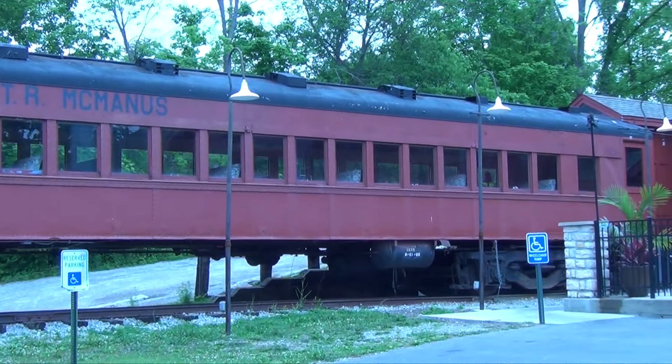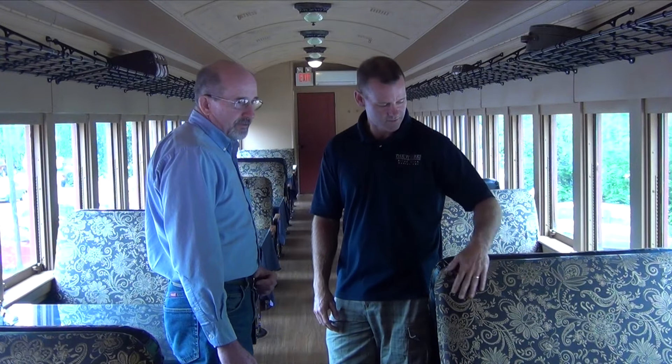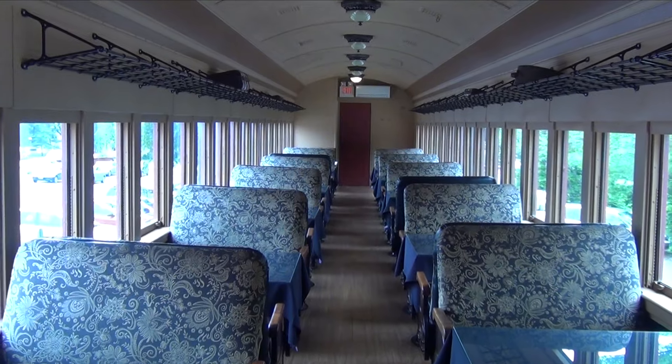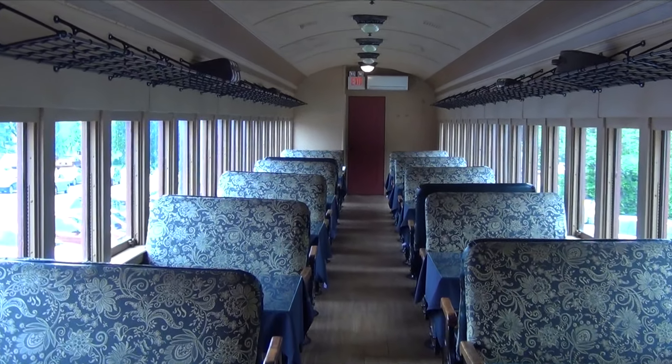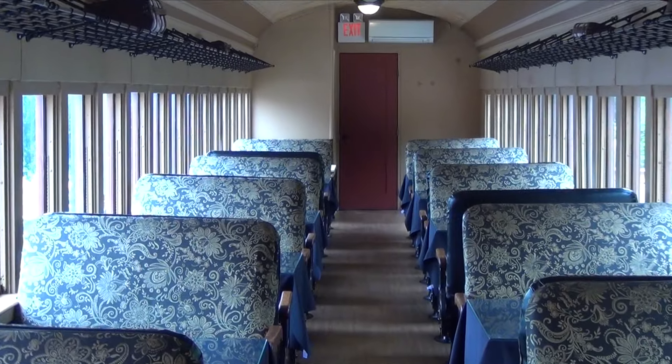This is an original Pullman car, correct? Yes. The color scheme is as close as I could get it. The upholstery — based on pictures we found — is pretty close. And it's been great for private parties or just general dining. Kids love it, adults love it. It's a good nostalgia.